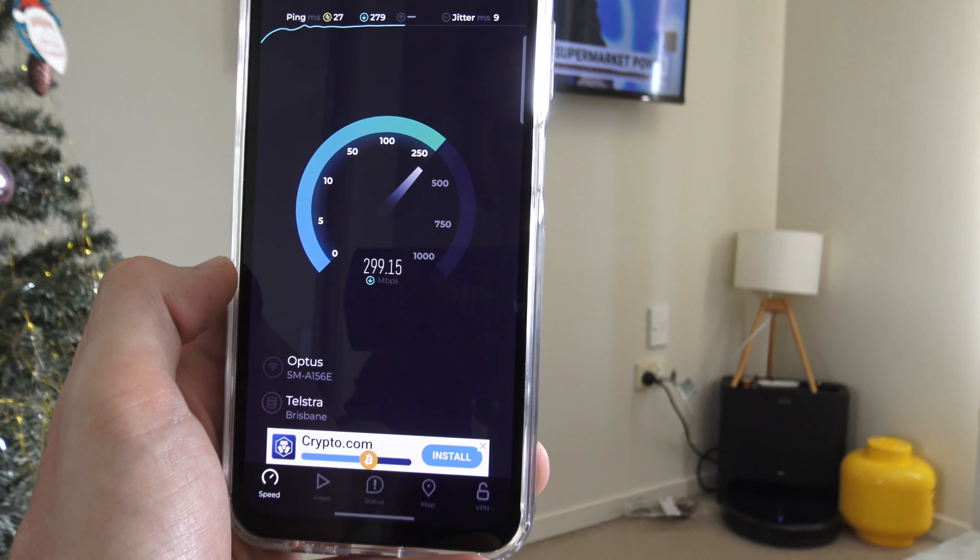The S23 is running a little slower than normal but it's nearly achieving the 500 Mbps connection. Let's compare the difference side by side — the A15 is on the left hand side. You can see the budget phone is a little slower than the Galaxy S23 in Wi-Fi speed.